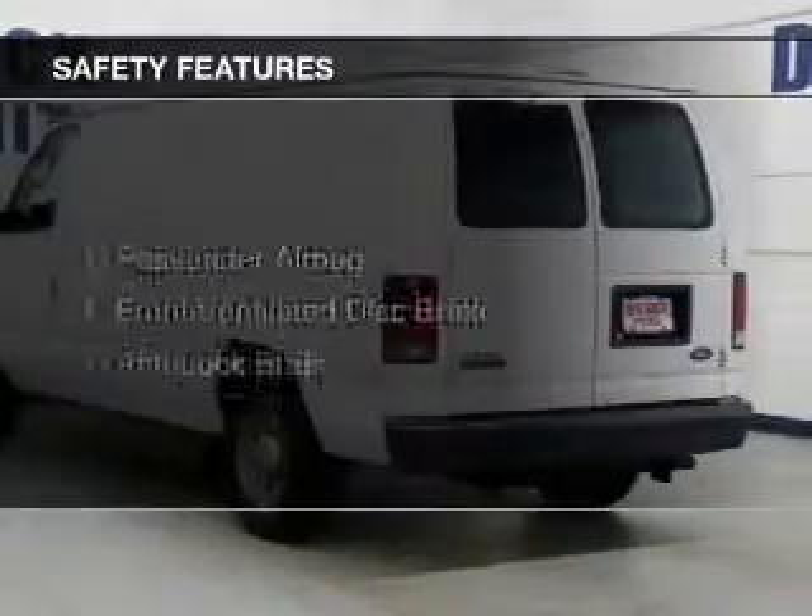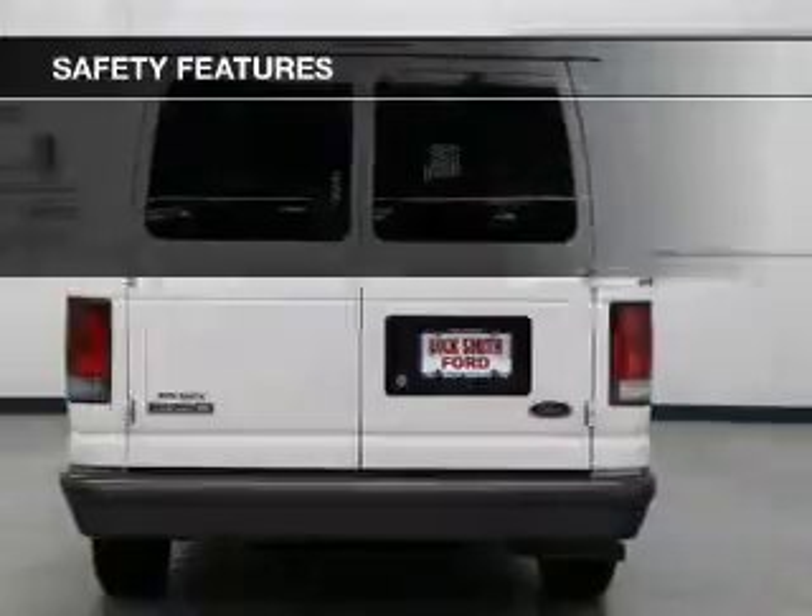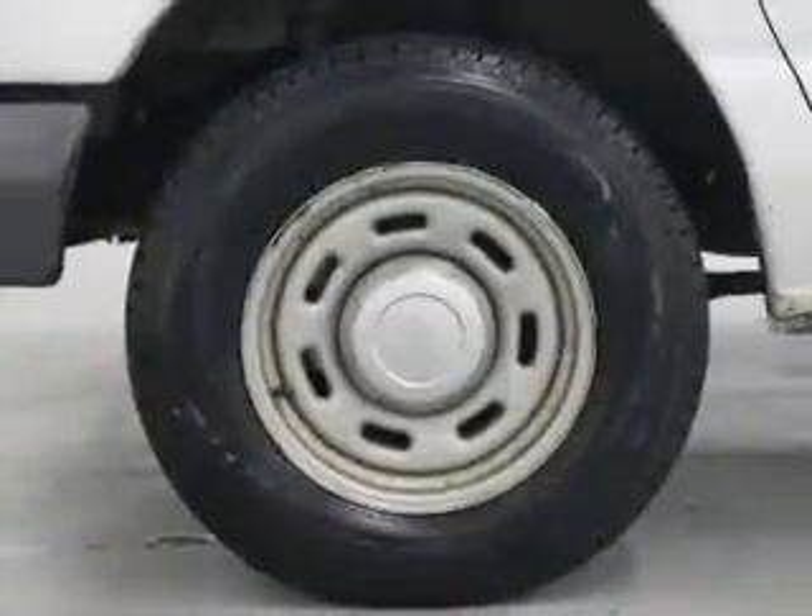And AM-FM stereo. Safety was made a priority with these features: a passenger airbag, front ventilated disc brakes, and anti-lock brakes.